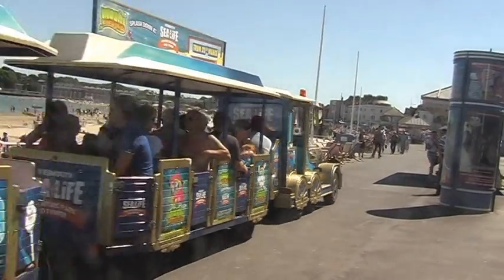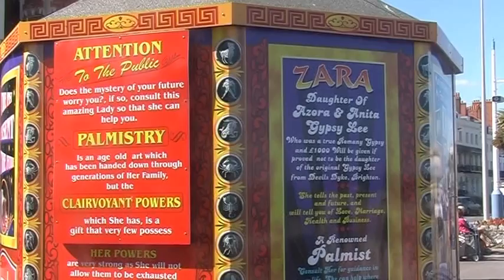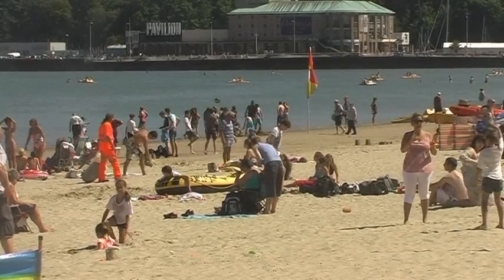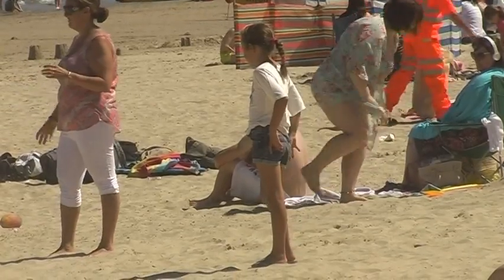This speedy land train runs from the tower to the Sea Life Adventure Park. Maybe next time for Madame Tussauds. The beach, with its soft warm sand, is proving to be very popular with holiday makers today.